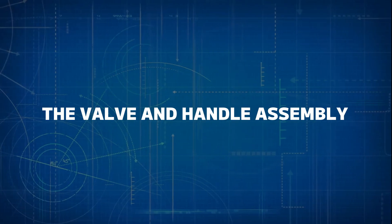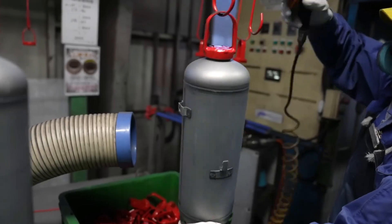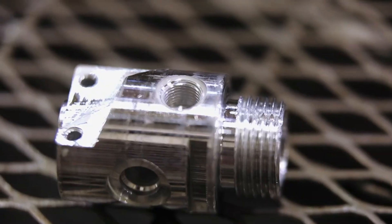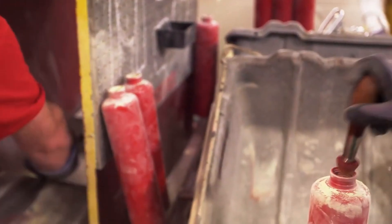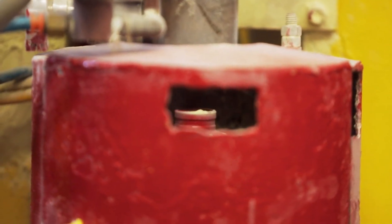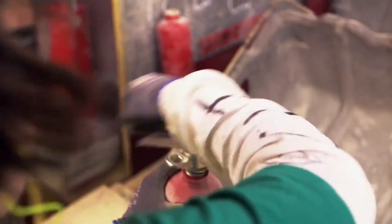Number two: the valve and handle assembly. The valve and handle assembly is a vital part of controlling the fire extinguisher's operation. The valve is designed to keep the fire-suppressing agent securely inside until it's needed, and it features a safety pin that prevents accidental discharge. In manufacturing, precision is key, as even the slightest defect could result in malfunction. Once the valve is created, it's paired with a sturdy handle, which the user presses to release the fire suppressant.